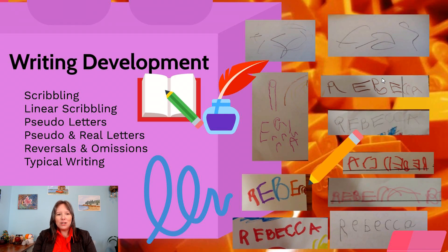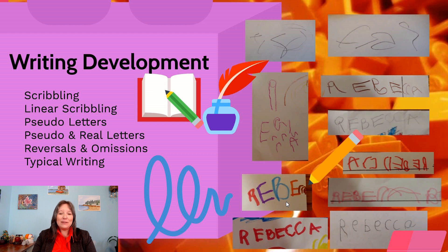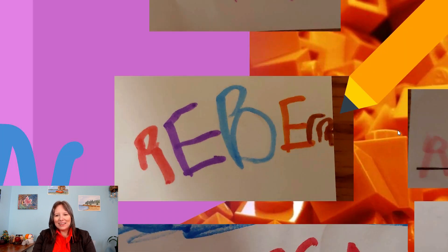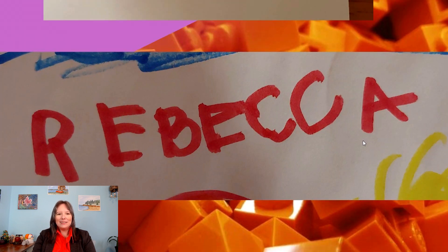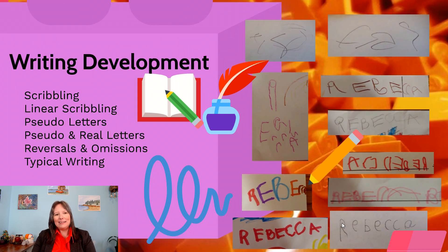Stage five is the stage of reversals and omissions. It's very common for kids to reverse a letter or number when writing — sometimes they may try to reverse their entire name, forgetting some letters or adding redundant ones. This is very common and nothing to worry about; it'll go away on its own. Stage six is when they can do all the letters properly. By about age five, kids can usually write their name pretty consistently, at least in uppercase, with lowercase coming in the next year or so.